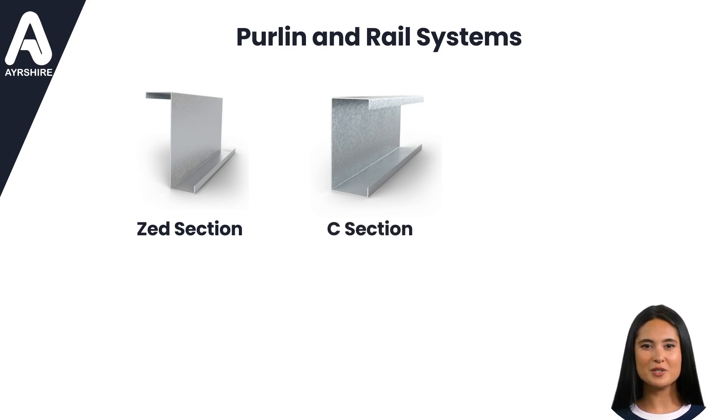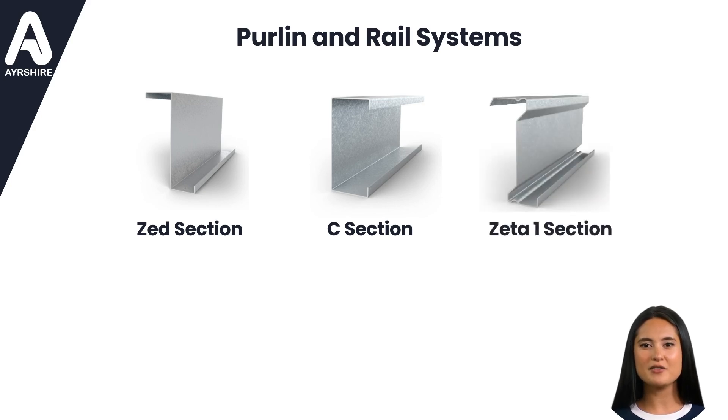With a full range of accessories available, we ensure that every aspect of your structural system is accounted for, leaving no room for compromise. For those seeking premium solutions for modern roofing challenges, our Zeta-1 Profile stands as the pinnacle of innovation.